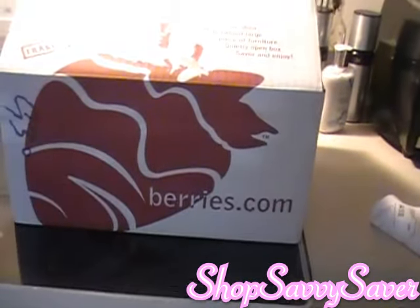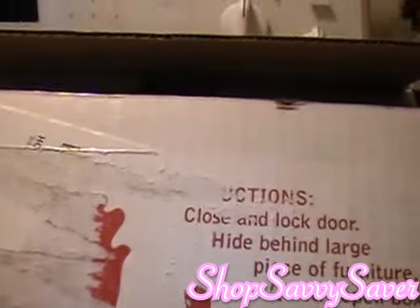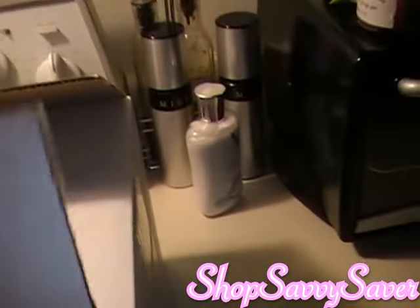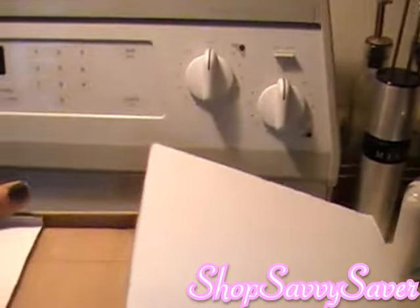So this basically has a big strawberry on the front of it, and then here of course it had all my shipping information, which I took off for the purpose of the video. So let's go into the box.